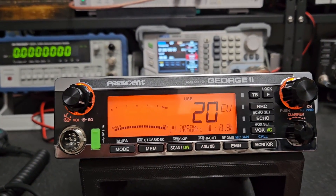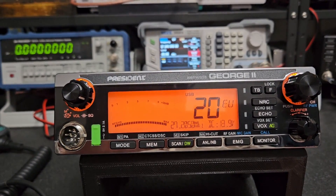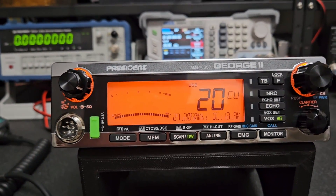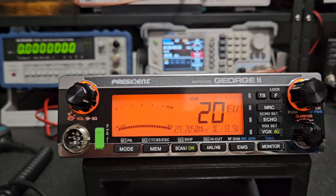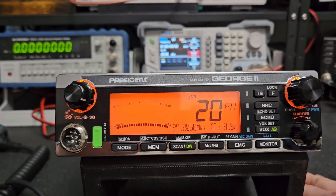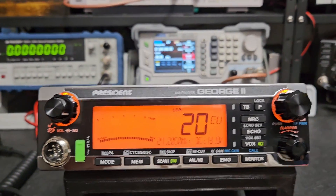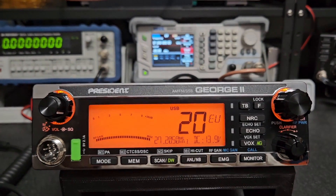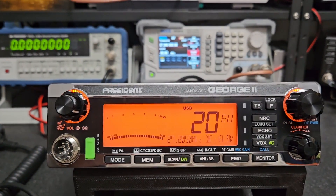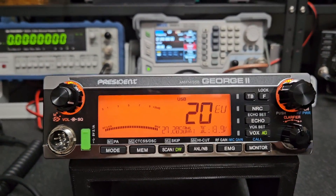From what I see it works pretty good. If I got really serious about it I'd probably look at the AM mod or adjust the power levels a little bit, maybe look at the deviation for FM, but I'm not seriously planning on using this as a daily user. So there's my look and first impression on the George 2. Like I said, the George is the king of CB whether you're in America or Europe. Take that for what it is, and we'll catch everybody later. 73.